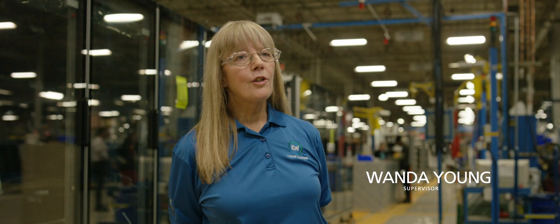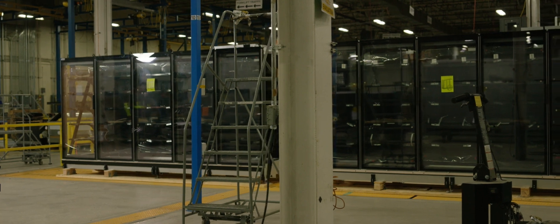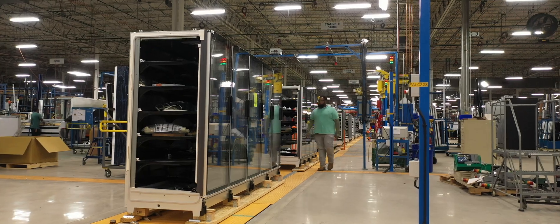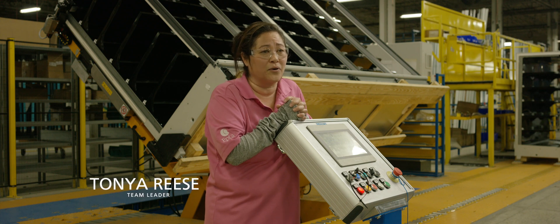This is a very exciting time at Kaiser Warren with our expansion. The Falcon line is our latest line that we have now — new to Kaiser Warren, state of the art.